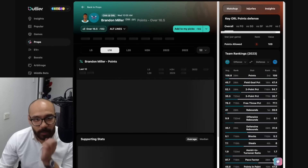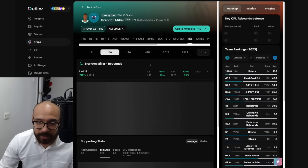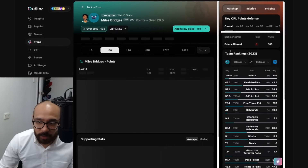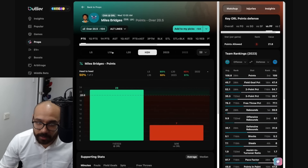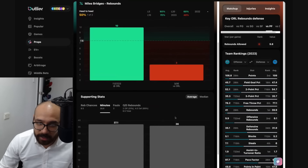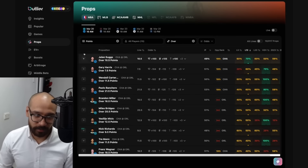Looking at Brandon Miller — his points prop is at 16 and a half. The matchup is a difficult one against the Magic, but he did score 18 points against them last time, covering in six out of his last 10. His rebound prop is at three and a half — tough matchup, but covered in seven out of his last 10 and had five rebounds against the Magic last time, two consecutive games. Jumping into Miles Bridges — his points prop is 20 and a half. Matchup's a tough one, five out of his last 10 games. Struggled against the Magic last time with only seven points, scored 23 prior to that. His rebound prop is at seven and a half — covered in seven out of his last 10, but only had three rebounds against the Magic last time. He's had a really good and a really bad game against them. Chances are he bounces back, but I wouldn't feel too confident backing either of those.